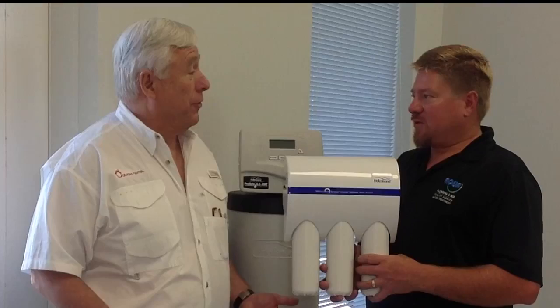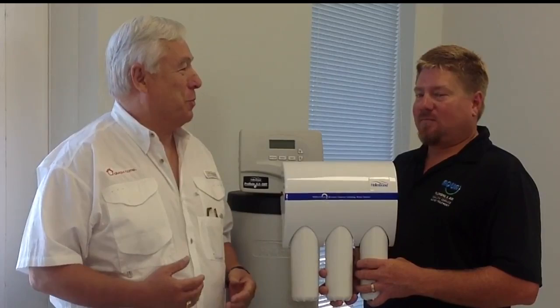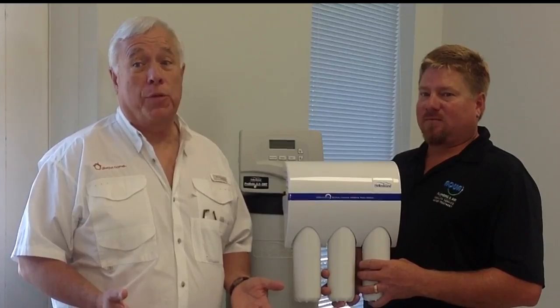Brian thanks Todd for his insightful explanation of water quality problems in Sarasota and Manatee County and Aqua's solutions. He signs off as Brian McCarthy with Always Home until next time.